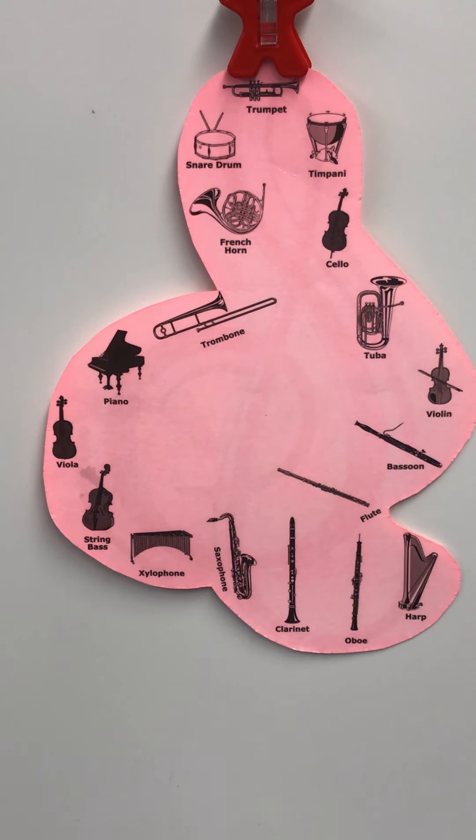That's another one from Peter and the Wolf — the oboe, which was used for the duck in the story. Another one we heard in Peter and the Wolf — that was the French horn, which was used for the wolf.